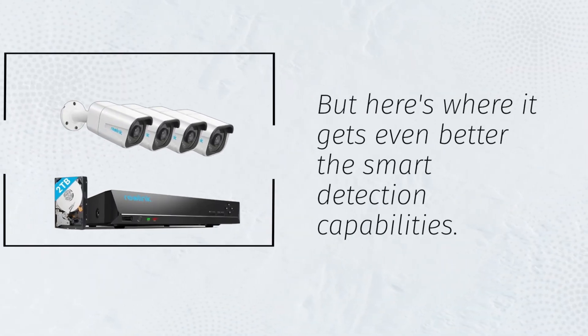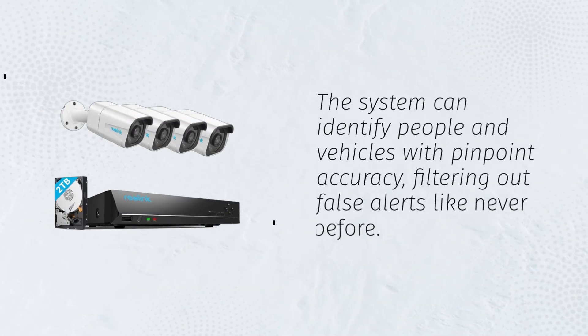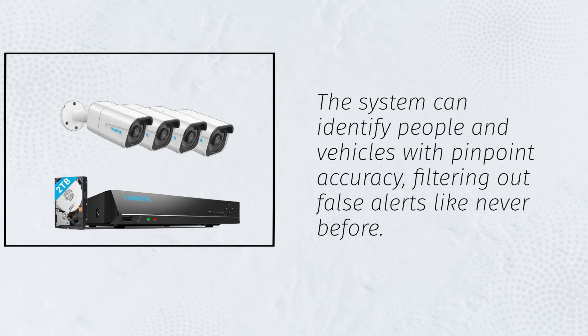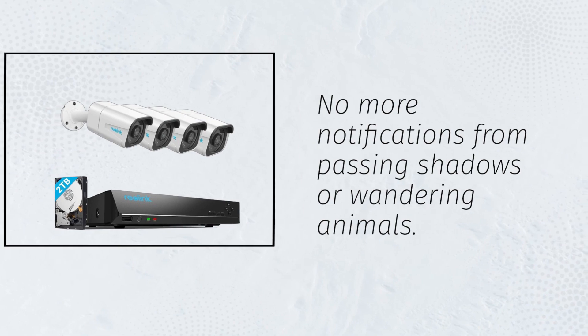But here's where it gets even better: the smart detection capabilities. The system can identify people and vehicles with pinpoint accuracy, filtering out false alerts like never before. No more notifications from passing shadows or wandering animals.